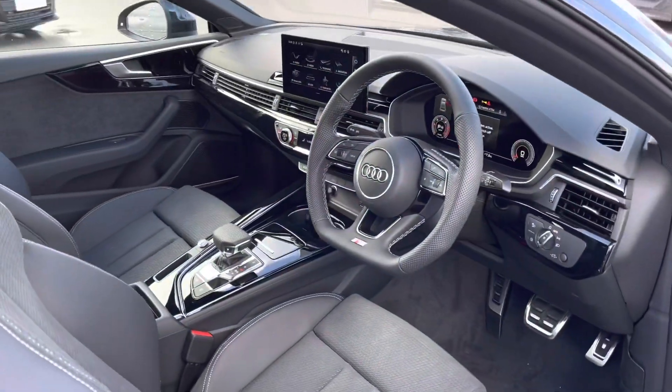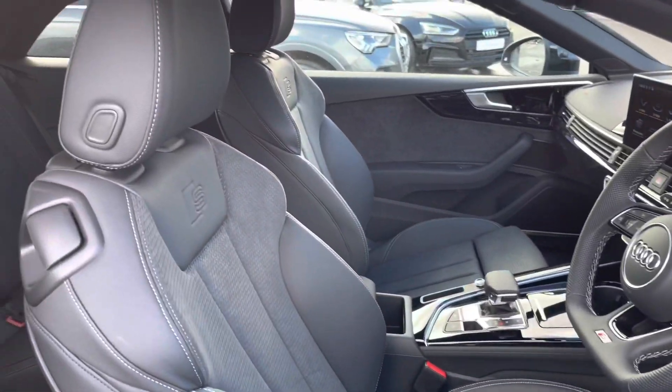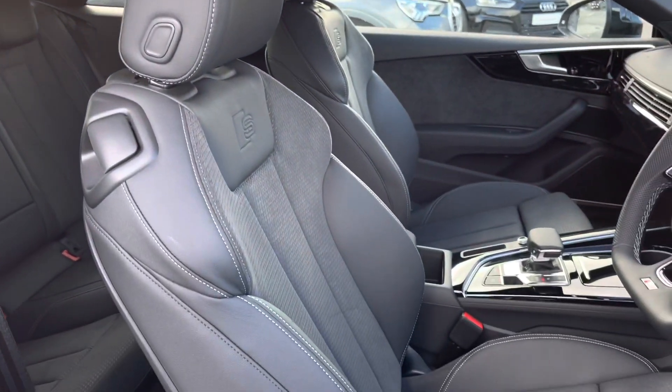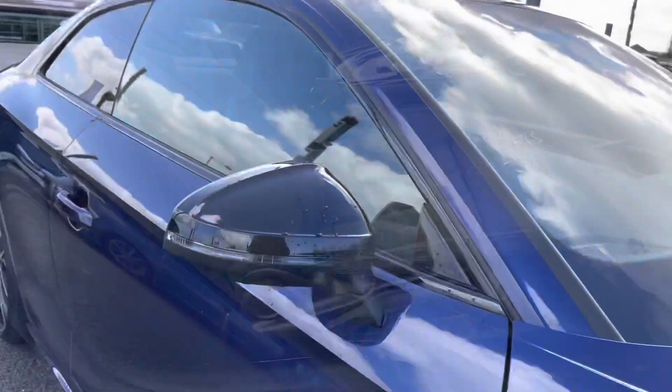Moving on into the front cabin, we are greeted by an impeccable interior featuring the black glass inlays which surround all the technology. As we turn around we have the very comfortable sports seats with the S-line logo at the top. They are all manually adjustable.